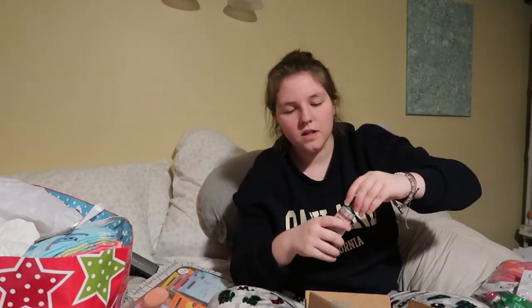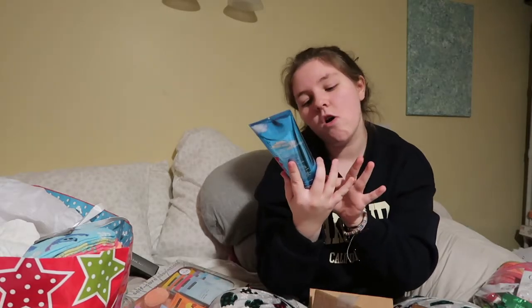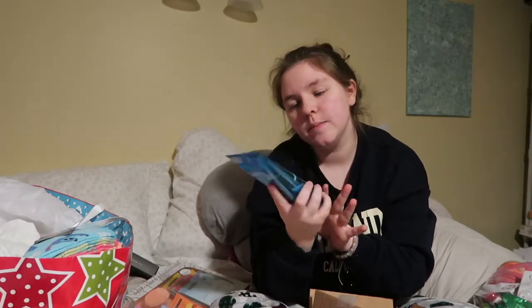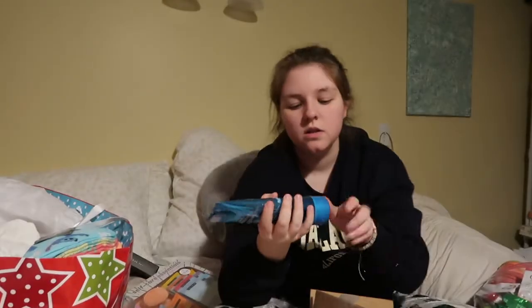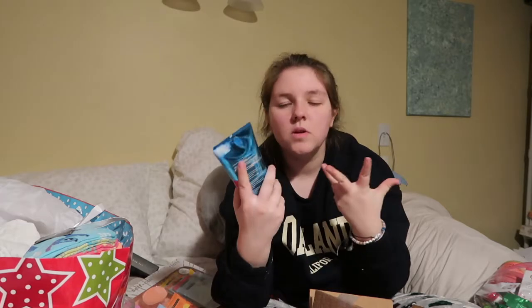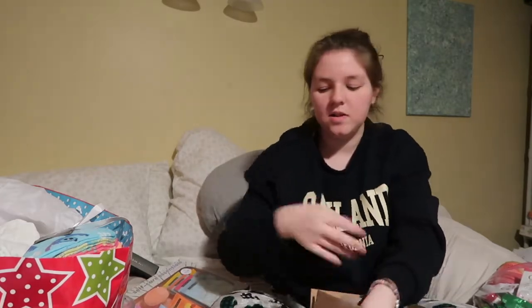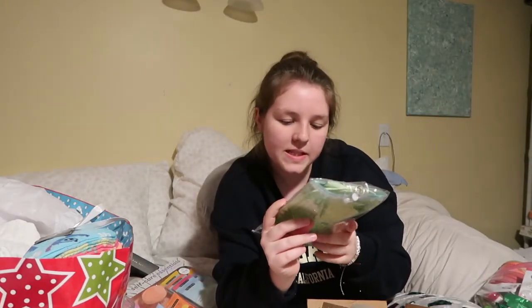I hadn't even smelled this — I didn't even know I got it, it was at the bottom. Oh, that smells good! Beautiful Day Ultra Shea Body Cream — that's always good because I'm running out of lotion. I had this CBD stuff that my friend gave me a while back and I'm getting down to the end.